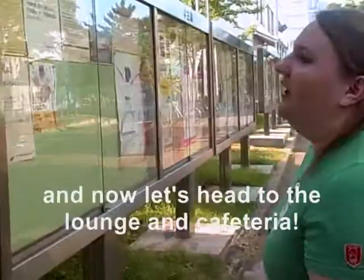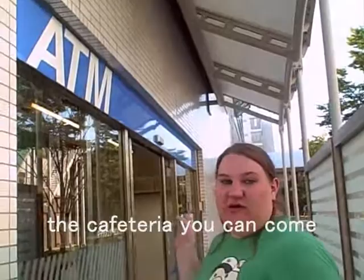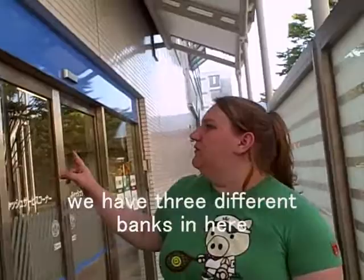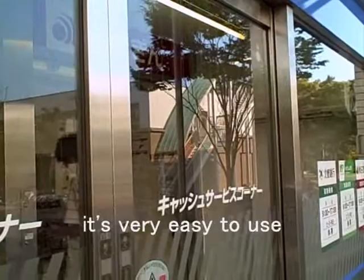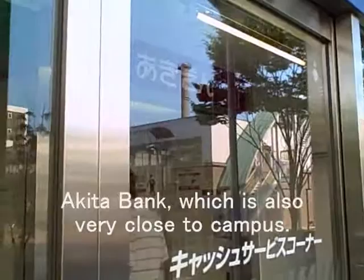Now let's head to the lounge and cafeteria. Right before you enter, you'll find ATMs. Within the first week or so that you'll be in Akita, you'll make a bank account. We have three different banks here. The furthest one is Akigin, which is Akita Bank — that's actually my bank and I highly recommend it; it's very easy to use. We also have JP Bank and Hokuto Ginko, but mainly you'll probably use Akita Ginko, which is also very close to campus.